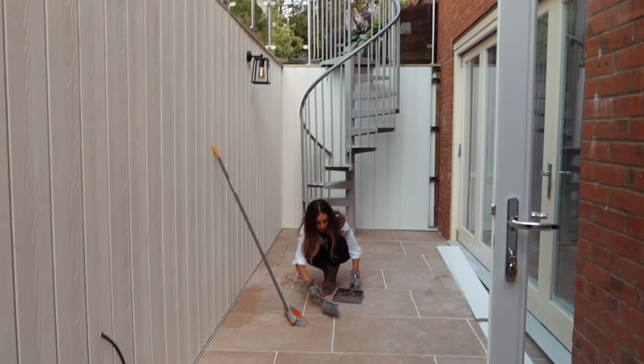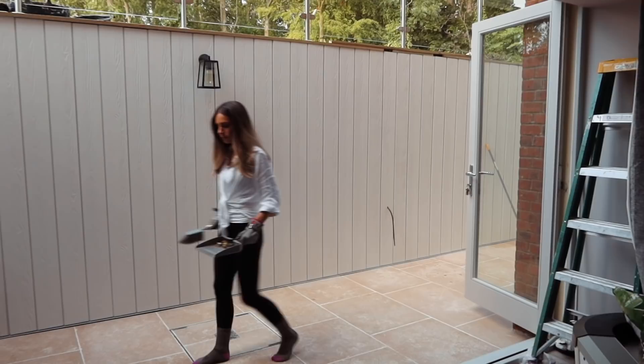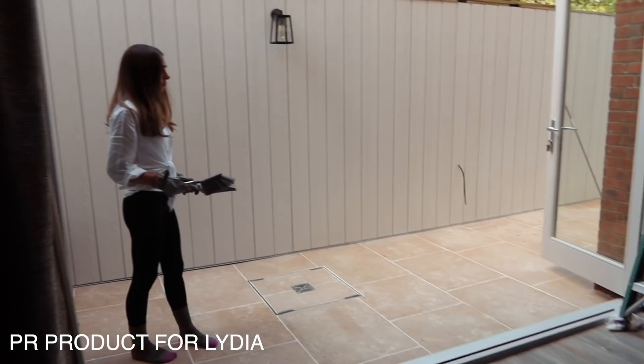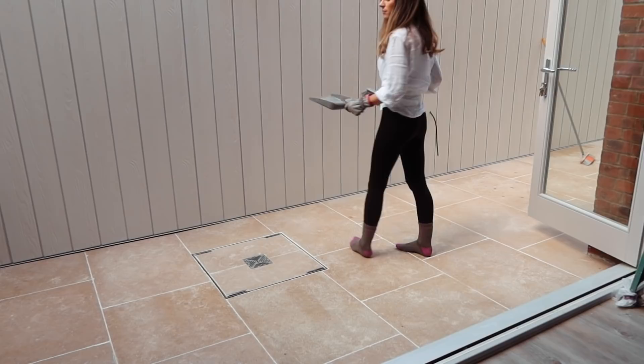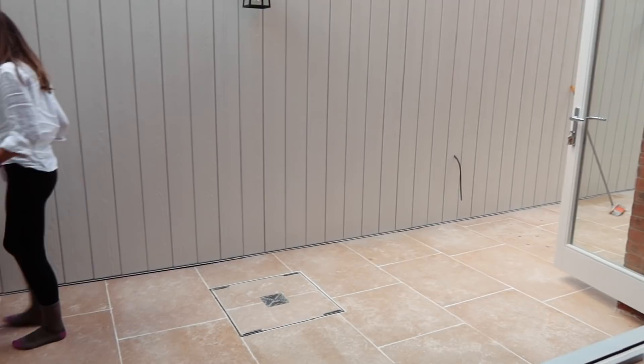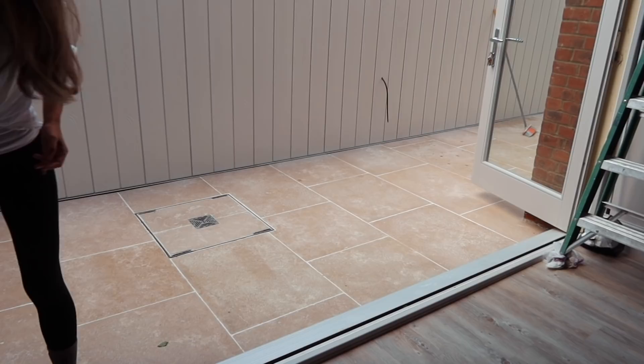The staircase still needs to be painted white, and then this space is starting to come together. You can open up these bifold doors into these rooms and into Lydia's office - it creates this very indoor-outdoor space, which is lovely. The cladding on the walls is called Sedral - it's a concrete mixed composite with a 50-year warranty. It's paintable but you shouldn't really need to. The floor is Carpietra tumbled limestone - it's absolutely stunning. We filled in the manhole cover where the sump pumps live, and put in a 10 by 10 stainless steel gully in the middle to allow water to flow in, with a gradient so when it rains it flows down into the drain like a wet room.